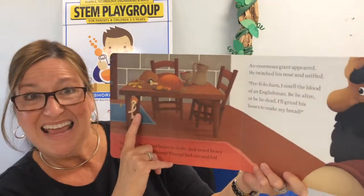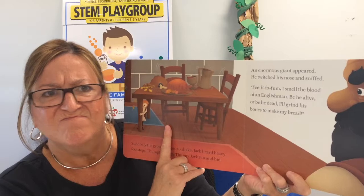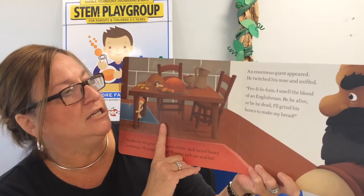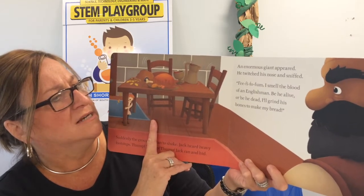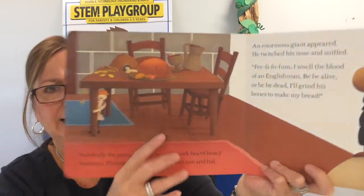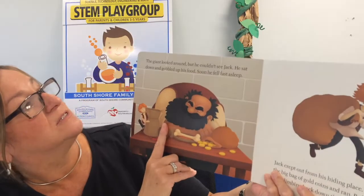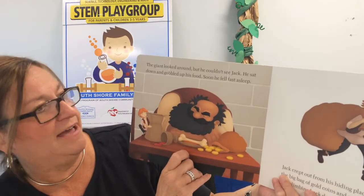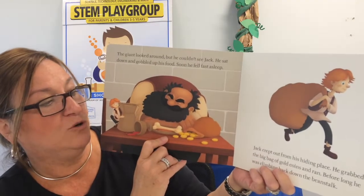Jack ran and hid under the table. An enormous giant appeared. He twitched his nose and he sniffed. Fee-fi-fo-fum. I smell the blood of an Englishman. Be he alive or be he dead, I'll grind his bones to make my bread. Yikes! Look at how scared Jack is. The giant looked around, but he couldn't see Jack. He sat down and gobbled up all of his food, and soon he fell fast asleep. Jack crept out from his hiding place, grabbed the big bag of gold coins and ran.